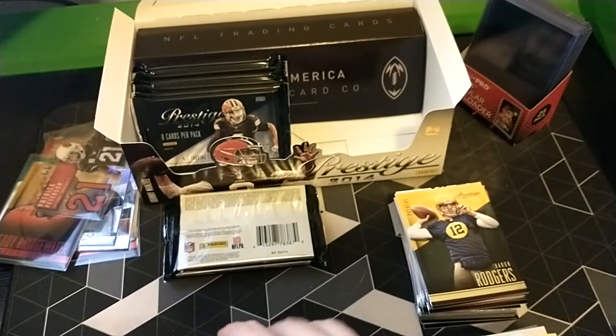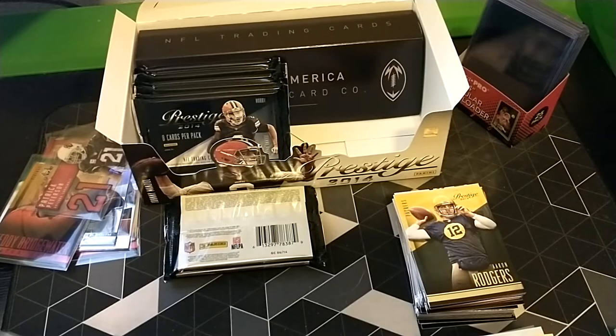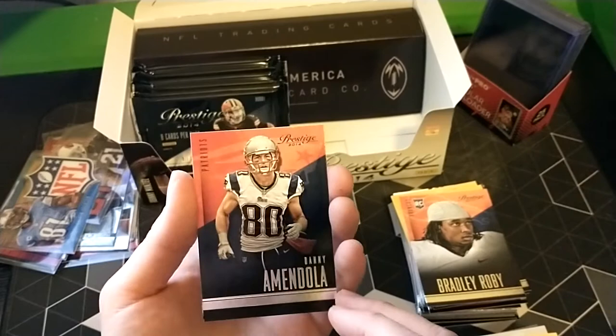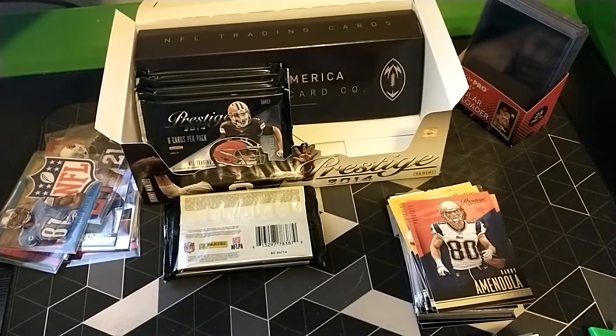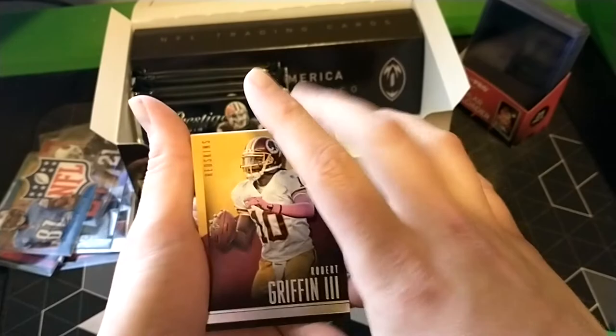Aaron Rodgers in those hideous throwback Packer uniforms. Chad Greenway - not sure if he's still playing. Eli - another die cut. Calvin Johnson - man, I didn't even recognize him at first. What a great box. I've said that about six times now, but definitely got my $50 worth. This has just been a super fun rip and some actually awesome things for a collection.